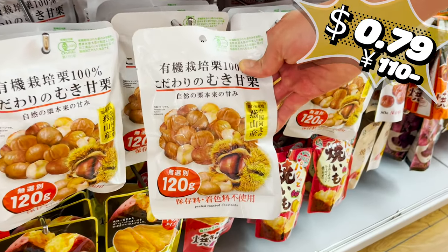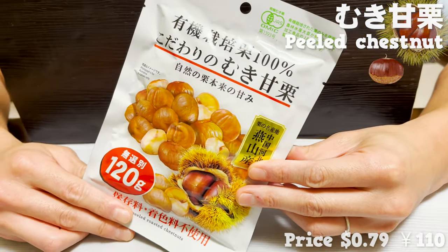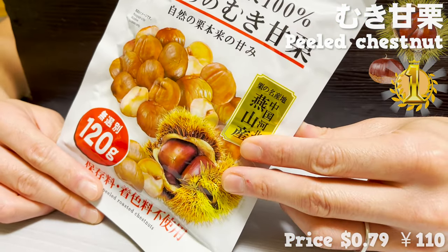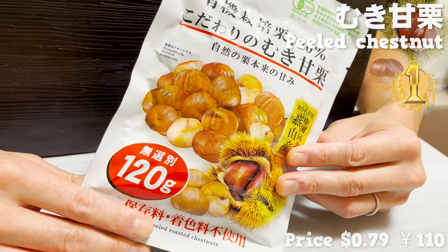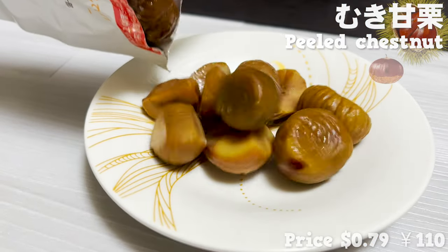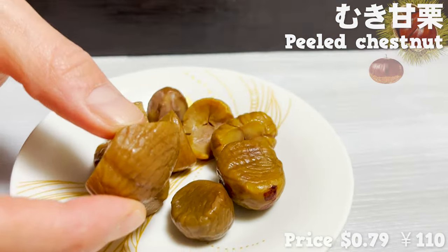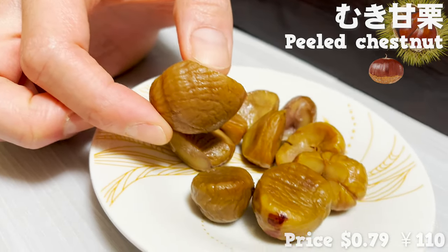Let's start with this product. This is peeled chestnut in a bag — so convenient that you don't have to peel the skin yourself. This is the most popular item in the food category at Daiso. Since it doesn't use any additional flavors, you can enjoy the natural, real flavor of the chestnut. It's sweet enough without added sweetness. No wonder this is a top seller!